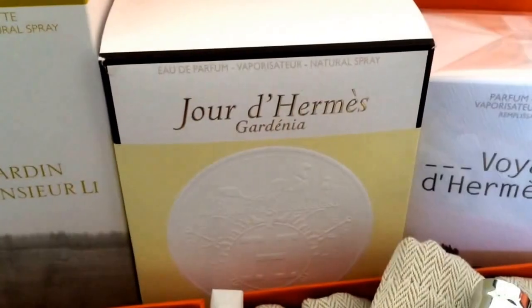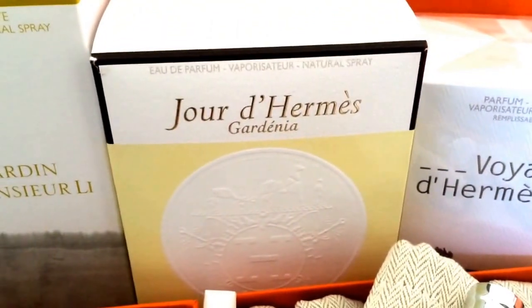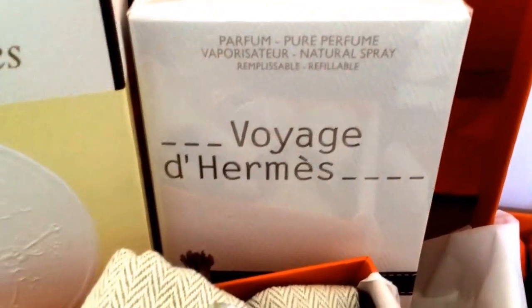Jeux d'Hermès — Gardenia. Very light. You have to reapply after two hours. This one lasts a while — magnificent.